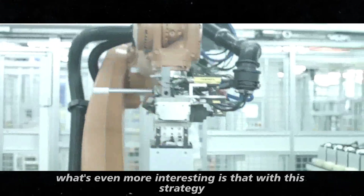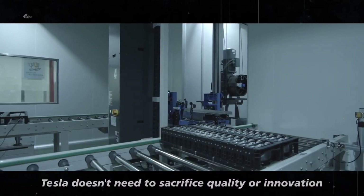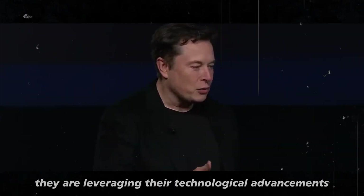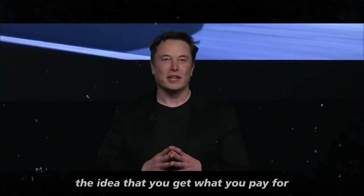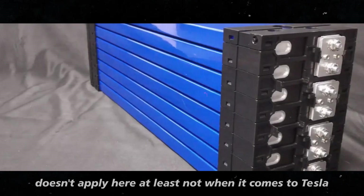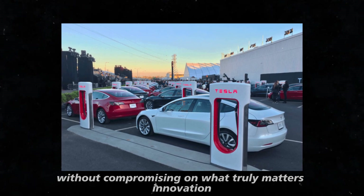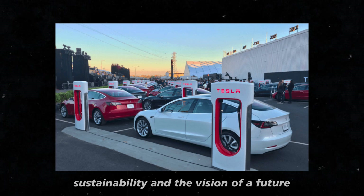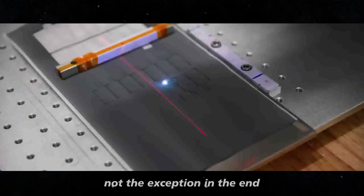What's even more interesting is that with this strategy, Tesla doesn't need to sacrifice quality or innovation. In fact, they are leveraging their technological advancements to offer more for less. The idea that you get what you pay for doesn't apply here, at least not when it comes to Tesla. The company is proving that it's possible to be competitive without compromising on what truly matters — innovation, sustainability, and the vision of a future where electric vehicles become the norm, not the exception.